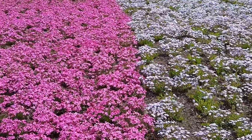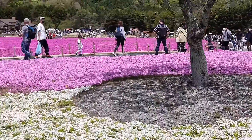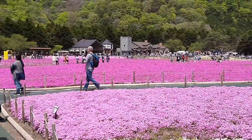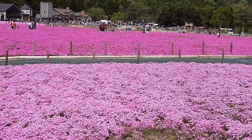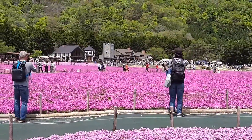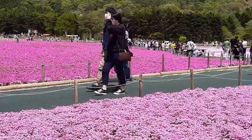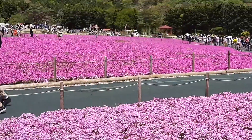Beautiful sight, friends — you have to come and see it to believe it. Really nice. You can see the huge crowd; now it's almost full blossom. Beautiful sight spread over five acres of land — 2.6 hectares — in various colors, 12 different shades of pink.